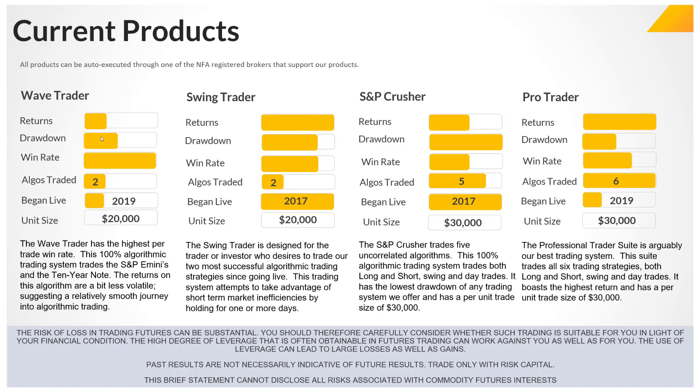If you're mainly concerned with returns, then either the Swing Trader or the Pro Trader. That's really the purpose of this — to help narrow down which system you might want to go with. Once you have an idea, go to the website and look at more of the details and performance of each one. You could also just call us and we can walk you through it, do a demo — we're happy to do that. This is basically just a high-level view of what we're offering.